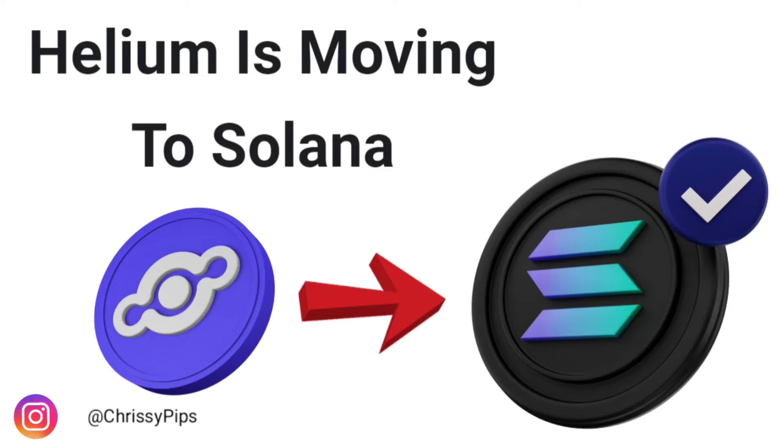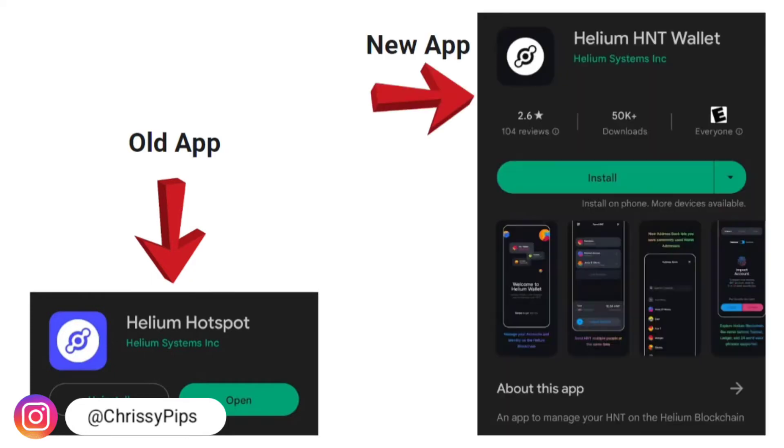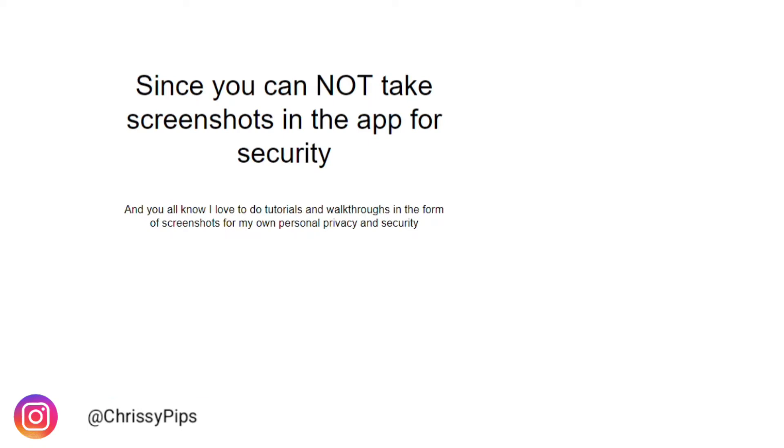If you participate in mining, chances are you already have the old Helium Hotspot app, and you need to install the new HNT Wallet app to start the migration process. Step one: go ahead and download the Helium HNT Wallet. The new app icon looks the same but with different colors, and both are by Helium Systems Inc. These are things to take into consideration with migrations and upgrades — usually the app icons look similar and are by the same developers.